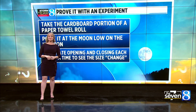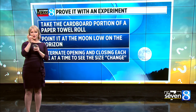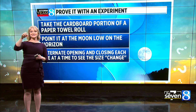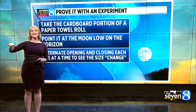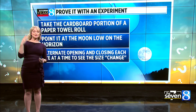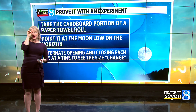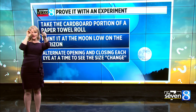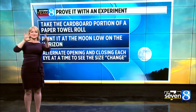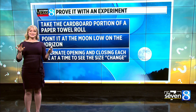Here's a fun way you can test this yourself. If you have a paper towel roll — just the cardboard portion — you can aim it at the moon. I would not recommend doing this with the sun; it could damage your eyesight. Do it with the moon when it's low on the horizon and isolate it. Switch which eye you're using, look through the tube, then without the tube. You'll notice that it changes size, so the moon is the same but your perspective is different.